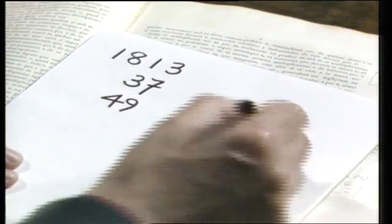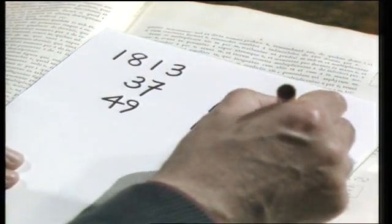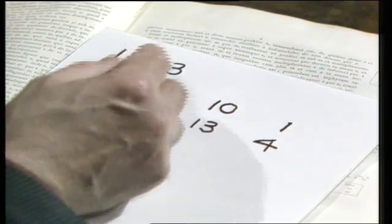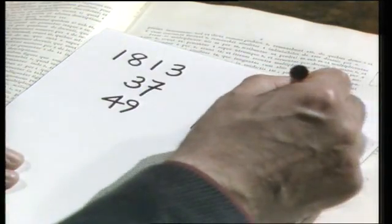leaving remainder 4. 7 and 3 is 10. Divide by 9 and the remainder is 1. Now for the product: 8 and 1 and 1 and 3 is 13. Divide by 9 and the remainder is 4.